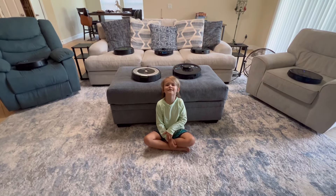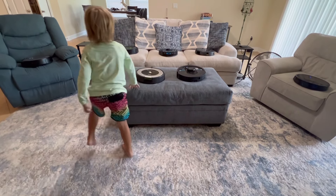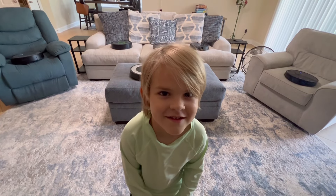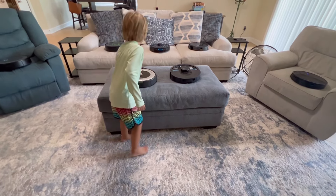Hey guys, we're going to do the Roombas in the living room. So we have seven robot vacuums here, cleaning our couch, the ottoman, and a couple of our recliners. And we're going to see what happens. Alright, let's see. Let's get them going.